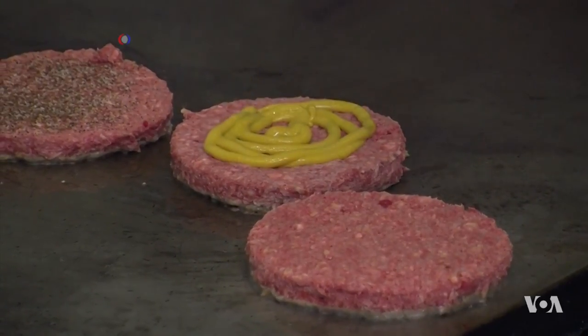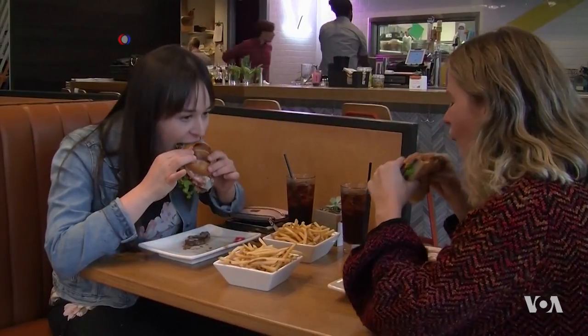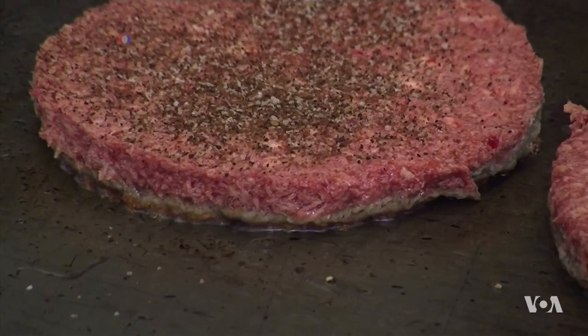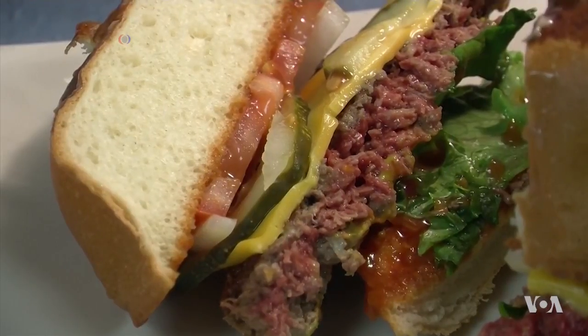It looks like meat. It sizzles on the grill like meat. It tastes like meat. But it's not meat. It's the Impossible Burger, and it's entirely plant-based. It uses a fraction of the resources needed to get a burger from a cow, and many meat-eaters admit they actually prefer it.